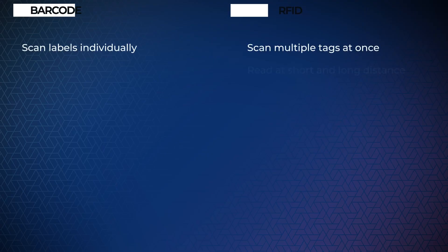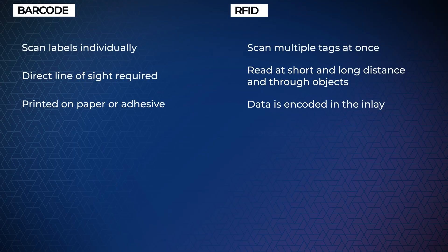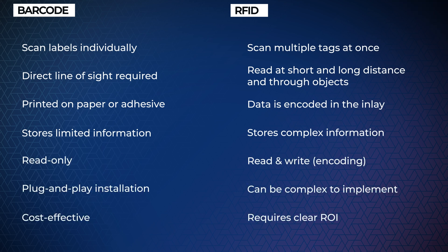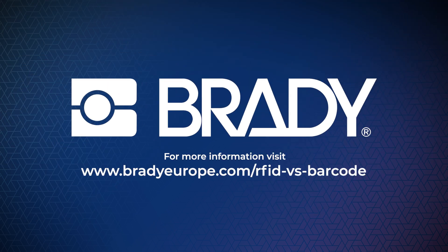As you can see, it is not one technology or the other that is better — it all depends on your needs. At Brady, we offer a wide array of barcode and RFID hardware, software and services. Explore our website or reach out to one of our specialists today.